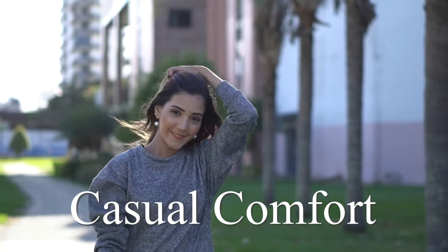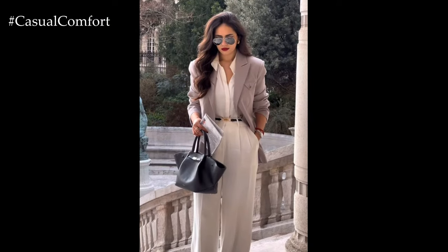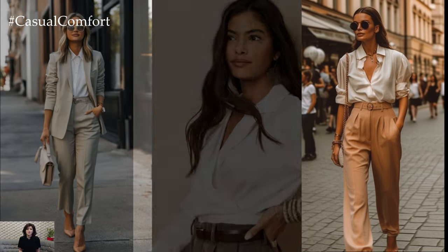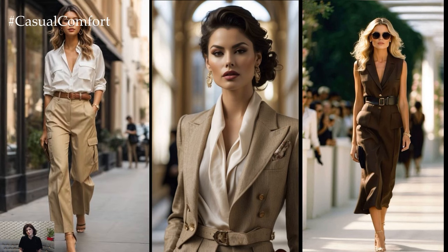Welcome to the Casual Comfort Channel where you will learn a lot of interesting and useful things for yourself. Today, we're diving into the essential topic of business professional attire for women over 40. As we navigate our careers, maintaining a polished and confident appearance is crucial. The right attire not only reflects professionalism but also showcases our personal style and confidence.